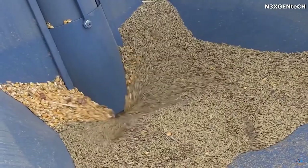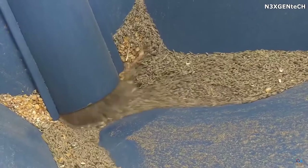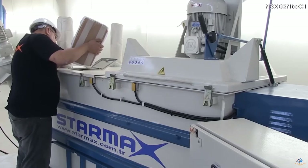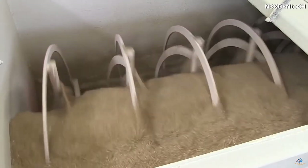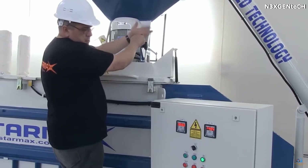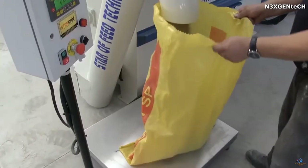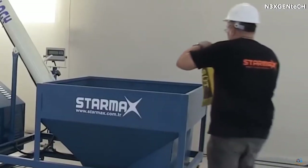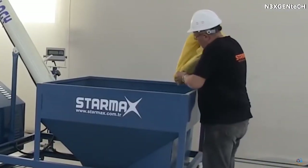Before starting, the weight of each ingredient is measured using a digital indicator and can be adjusted in accordance with customer requests. After this, the grains enter the crusher hopper using a metering screw and are then delivered to another hopper where they are mixed. The performance of the device varies depending on the model, ranging from 1,650 to 4,400 pounds per hour.